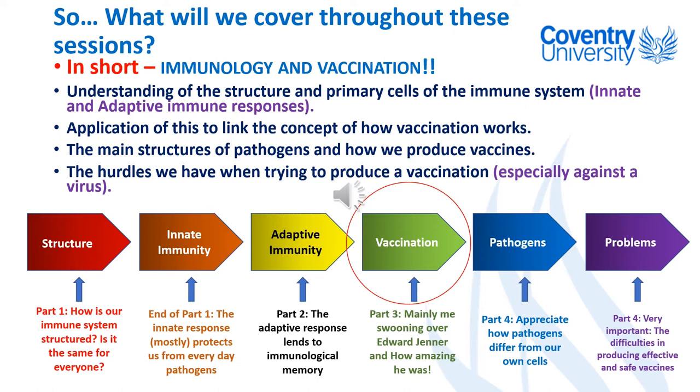Just to show where we are on our immunological journey: we're here on part three, which is the vaccination part, and the description for that does say mainly me swooning over Edward Jenner and how amazing he was.